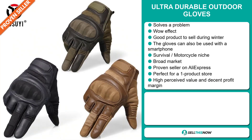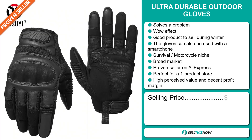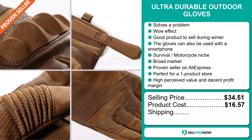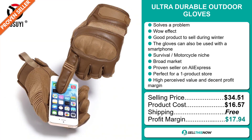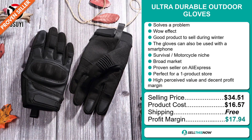The selling price for the Ultra Durable Outdoor Gloves is $34.51, whereas the product cost is only $16.57. Shipping is completely free, so you're looking at a very good profit margin of $17.94. Sell this now.